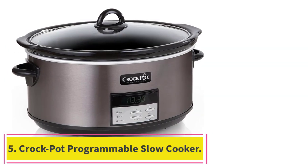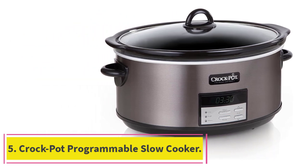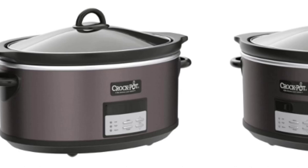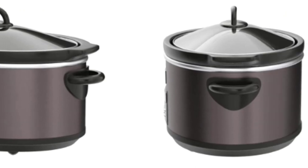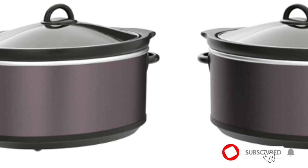At Number 5: the Crock-Pot Programmable Slow Cooker. This Crock-Pot may be the large-capacity slow cooker of our dreams, and it makes an excellent gift for people who entertain or have big families, or both. This 8-quart slow cooker is, well, large. We found that it would be suitable for feeding 6 to 10 people, batch cooking for a family, or cooking up a chili recipe for Sunday's game.